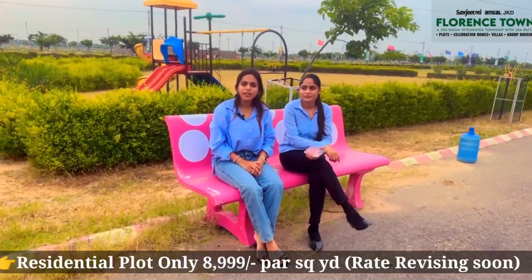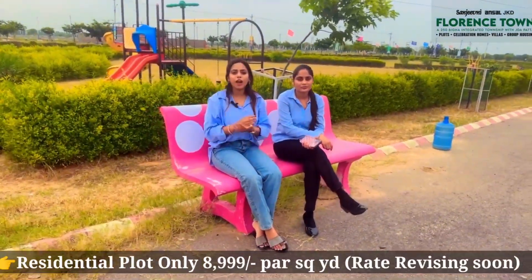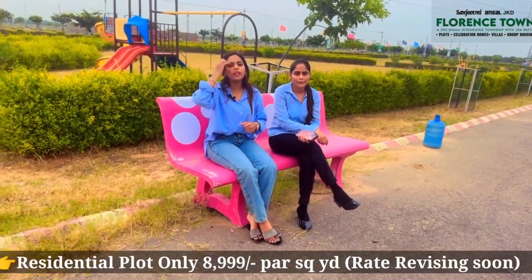You will get an industrial area here. It will be a large area from Phagi Road to Ajmeri Road. It will be a multi-national community.